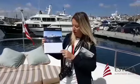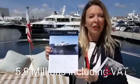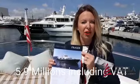Étoile d'Azur is on the market now for 5.9 million VAT paid. If you want any more info on the boat, make sure you contact Fraser, Monaco.